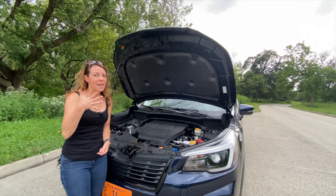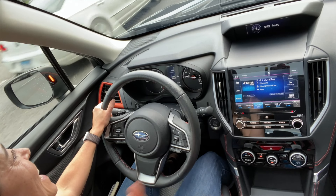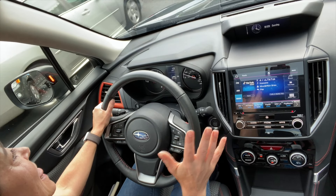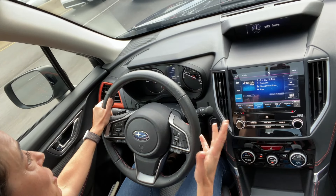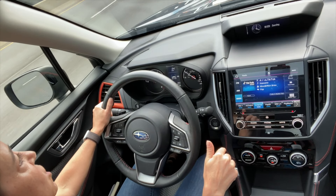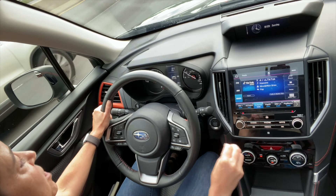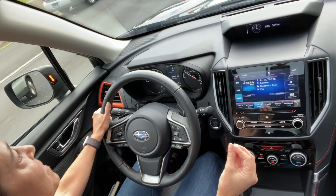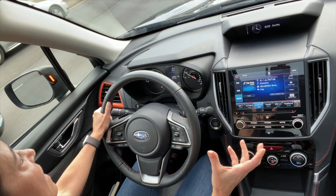Even though I put this reason more towards the middle of my list, I think safety is also a really big thing. I want my mom in a safe vehicle, and frankly, anybody buying a car these days should look at safety ratings and features. The Subaru Forester gets an IIHS Top Safety Pick — the top safety rating IIHS gives out — because it has good ratings across the board in all of its crash tests.